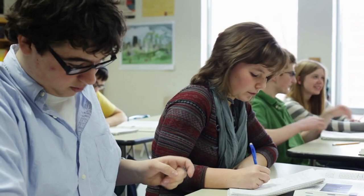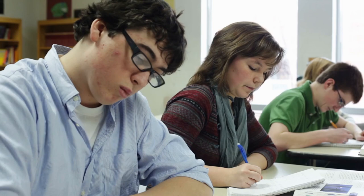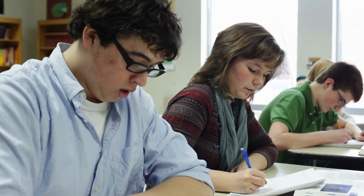Welcome to our comprehensive guide on hybrid learning, a revolutionary educational approach that combines the best of both worlds: traditional face-to-face instruction and online learning. In this video, we will explore the benefits, strategies, and practical implementation of hybrid learning. So, let's dive right in.